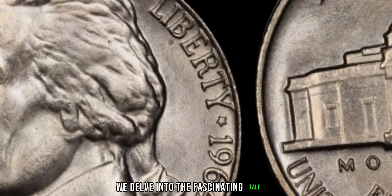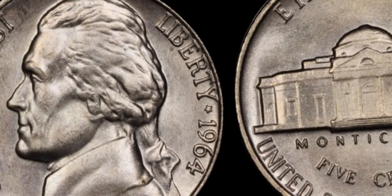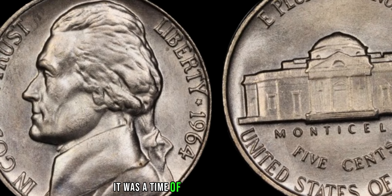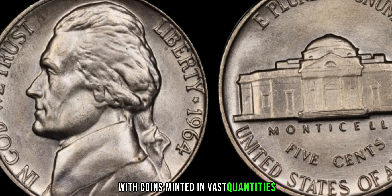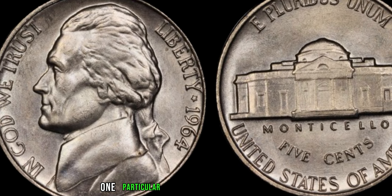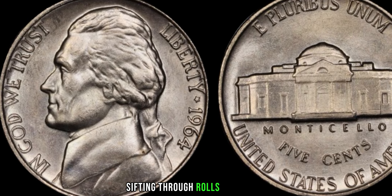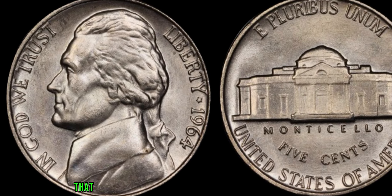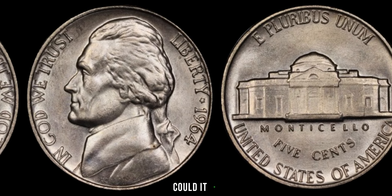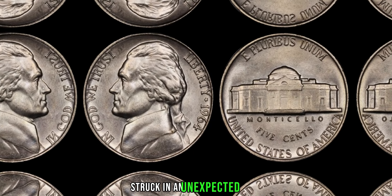We delve into the fascinating tale of the 1964 Jefferson nickel, a seemingly ordinary coin that defies all expectations. The year 1964 marked a significant moment in American history — a time of change and transition, with coins minted in vast quantities to meet the demands of a growing economy. Amidst the sea of nickels produced that year, one particular coin stood out. An ordinary coin collector, sifting through rolls of nickels in search of hidden treasures, stumbled upon a rare gem: a 1964 Jefferson nickel struck in an unexpected alloy.